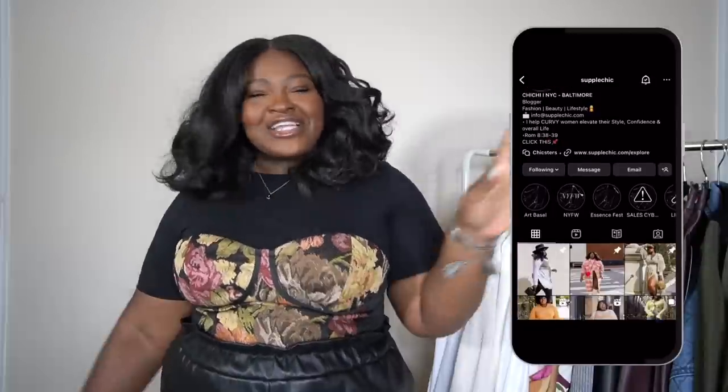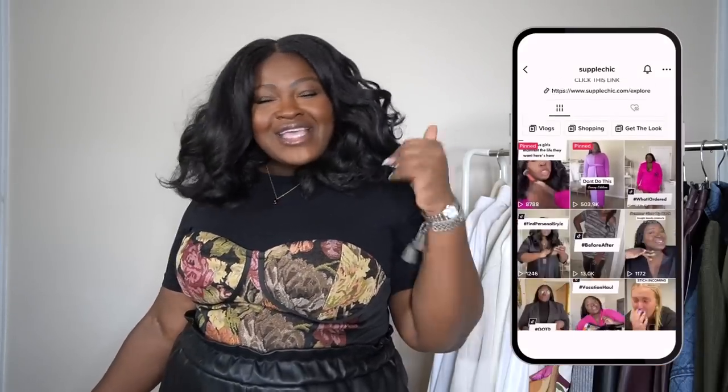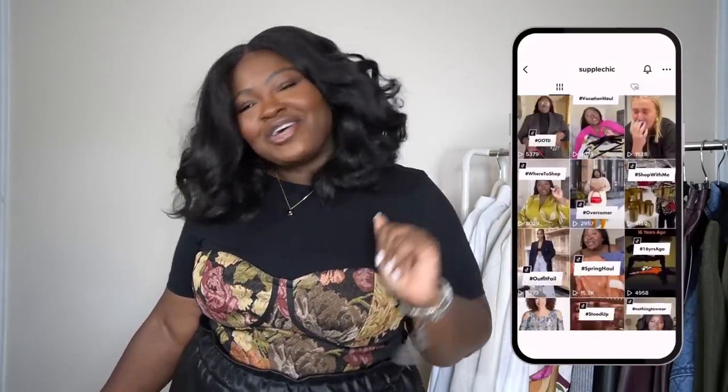Hi fashionistas! I'm Chi Chi — welcome if you're new here, and welcome back if you're not. Welcome the new kids and give them a taste of how we treat family around here. Here we're all about celebrating style, self-expression, and fabulous fashion. So if you love fashion, beauty, and vlogs, you've found your tribe — stay a while.